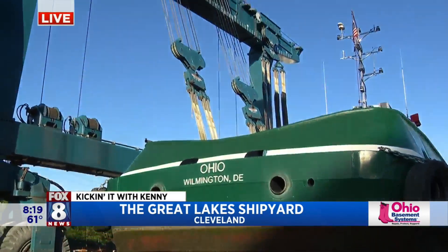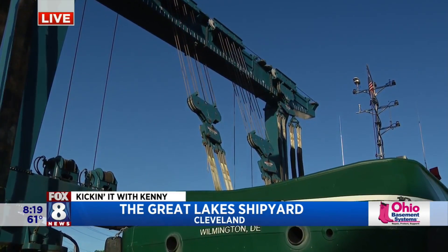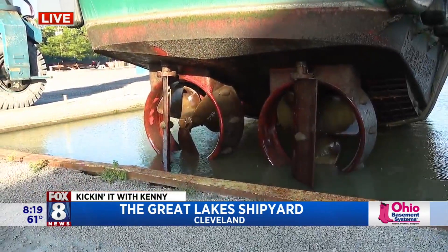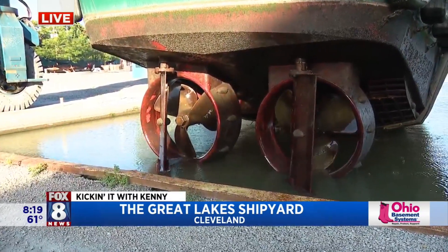Being a landlubber, I always figured it would take a couple of days to get this thing out of the water. But this thing is popping up in no time at all. Some operations, we can do a couple in a day. It's crazy how fast we can turn this around. That is amazing.